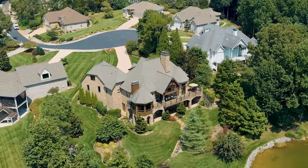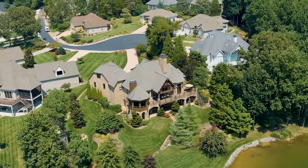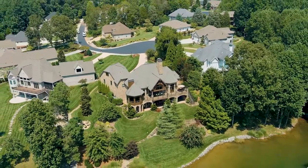Situated in a quiet cul-de-sac in Teleco Village, this lakefront home is your serene sanctuary.